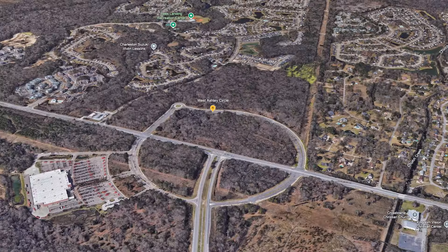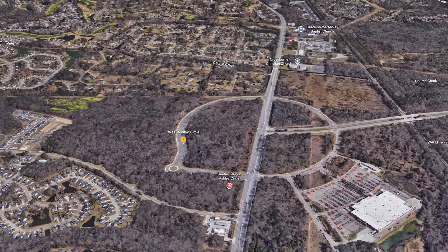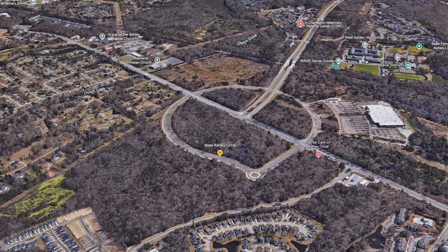There is a lot of growth in both residential and commercial. Going up further, you get to Glenn McConnell. There is the West Ashley Circle where Walmart and Harris Teeter are, and the other two quadrants are in the process of being developed with talks of a car wash, another Chick-fil-A, and a bunch of other businesses. It is zoned as an urban center. So if you're looking for the next up-and-coming area to move to, this is where you want to be.